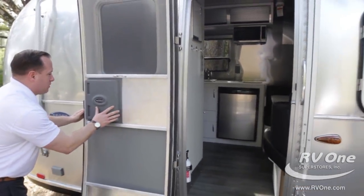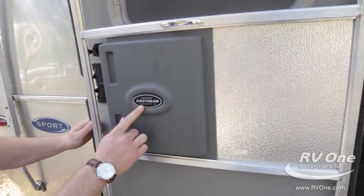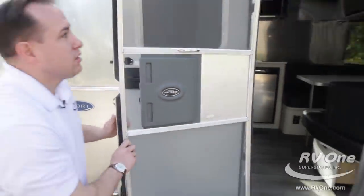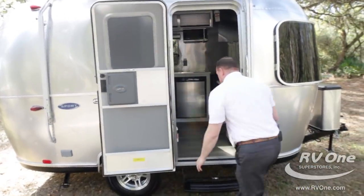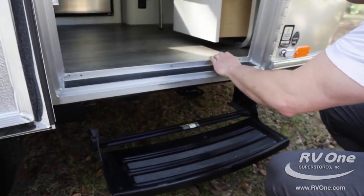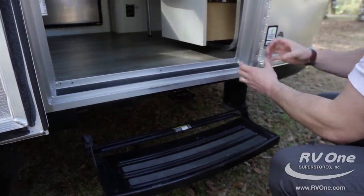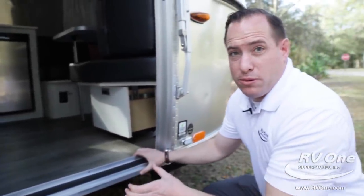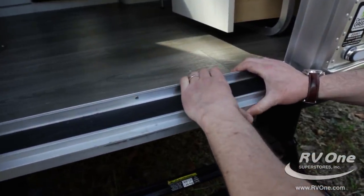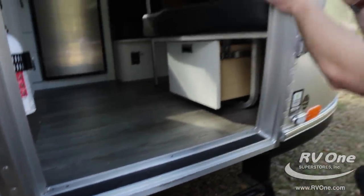They do a phenomenal job. There's a little slider here to keep the insects out. It even says handcrafted by Airstream right in Jackson Center, Ohio — brand new badging on the screen door. The door frame is absolutely amazing. It's one of the thickest door frames in the industry. You'll notice the bead welding here, making it super high quality, very durable, lasting over 85 years. Each door is extruded aluminum — high quality material, only the best at Airstream.